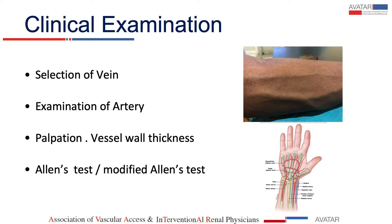Second is the examination of the artery. We should palpate volume and vessel wall thickness. As Dr. Jindal has mentioned about the LN test, we find it very good. You first compress both radial and ulnar artery, and you will see blanching of the hand. Then you release the ulnar vessel, and there will be redness of the hand. When you are having good redness, that means the test is negative and that artery is patent.